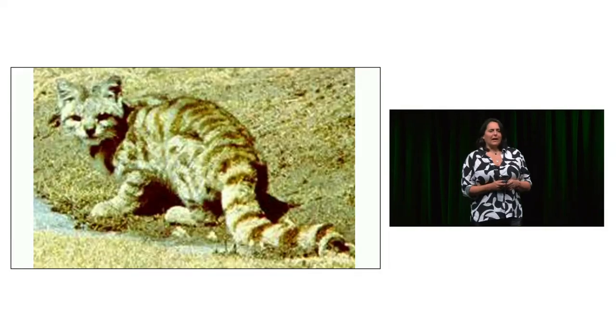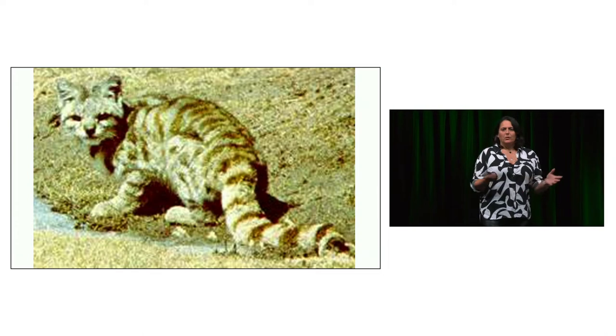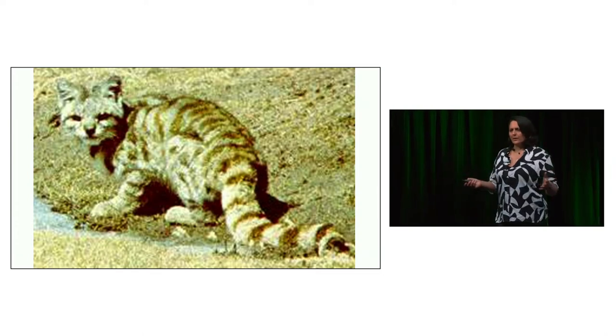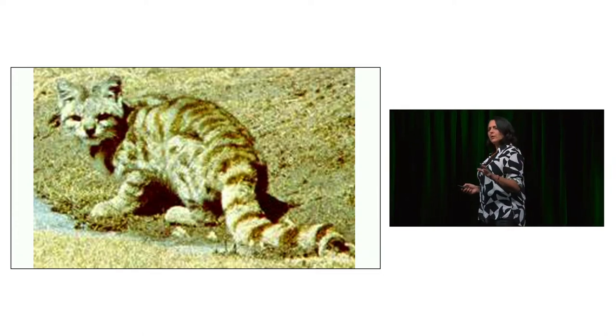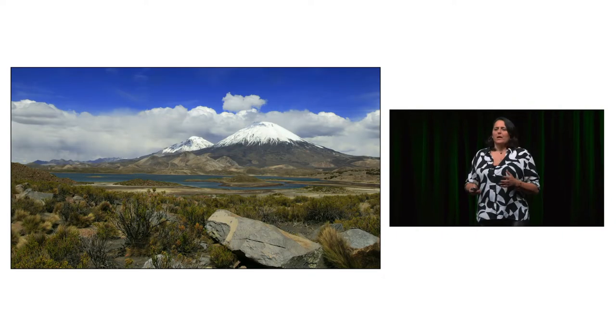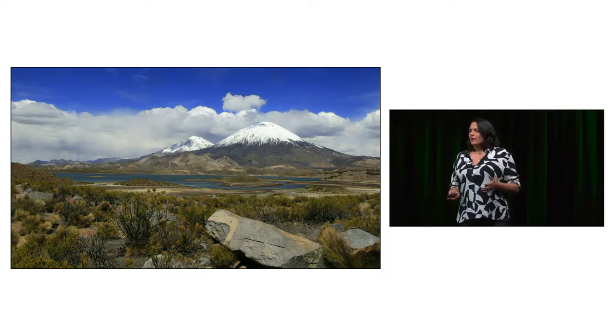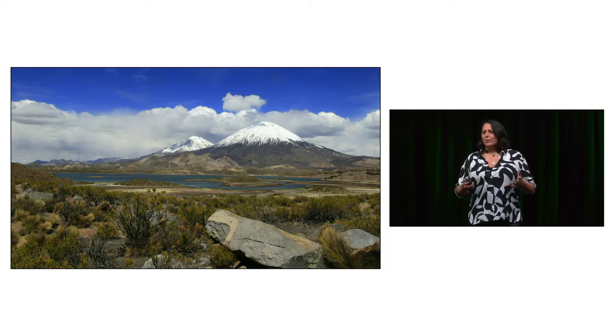When we started working with the Andean Cat, this blurry, pixelated, horrible picture was all that was known about this species, and this is only 22 years ago. You would think, how come nobody knew about a wildcat until not too long ago? Well, working with elusive species has its own challenges.